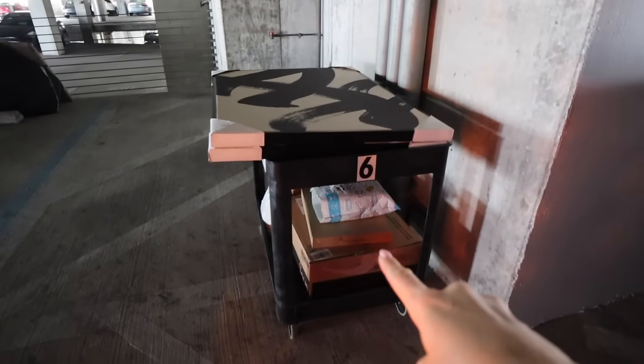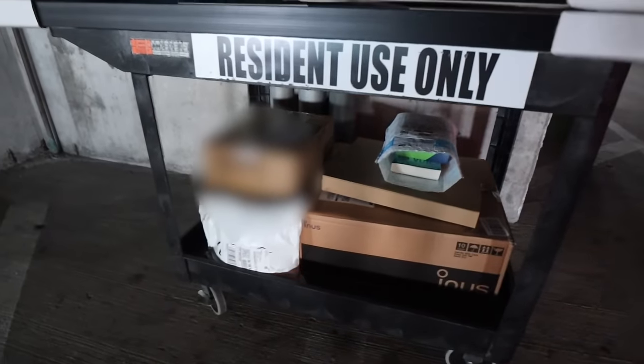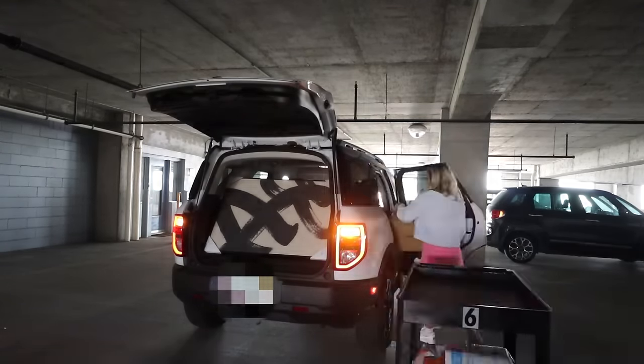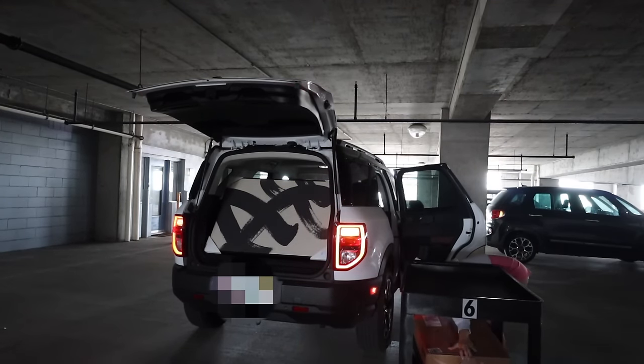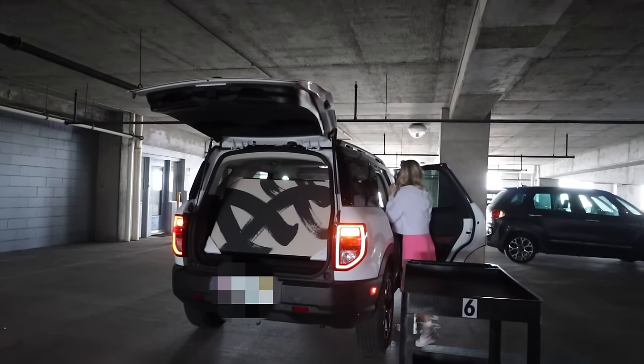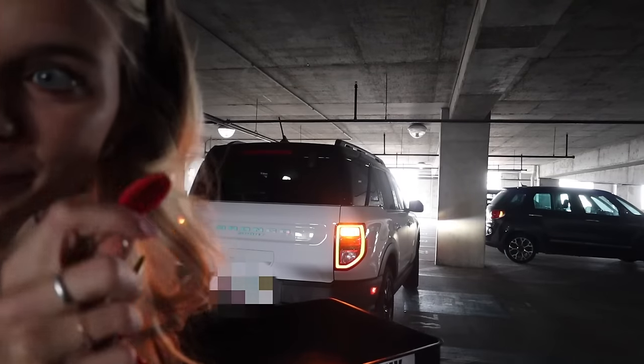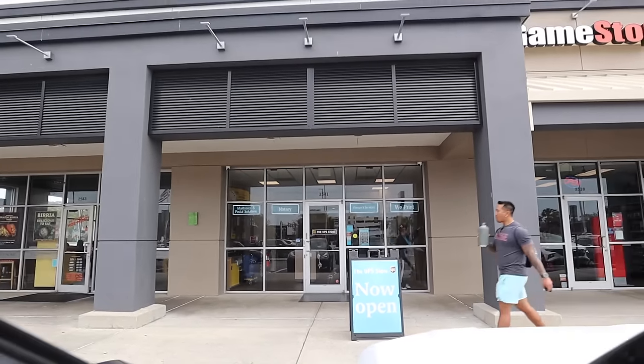First order of business: getting all the boxes and canvases into my trunk. Time to put the cart back inside. We've got canvases in the trunk and boxes in the back. Now I'm heading first to the UPS store to drop the boxes, then Target and HomeGoods. I'm ready to go — my hair is looking fabulous, I've got these glasses on. See you there!